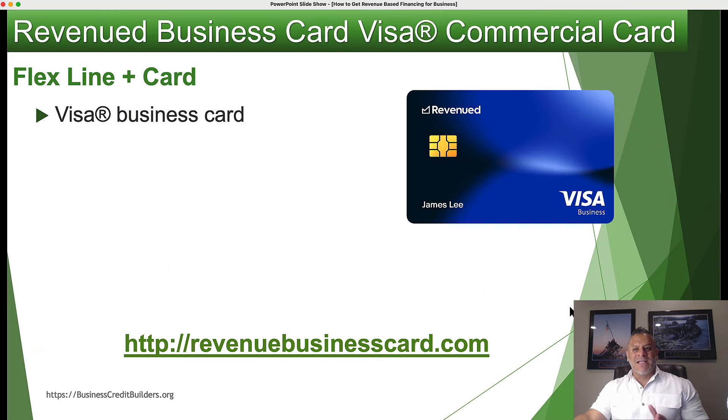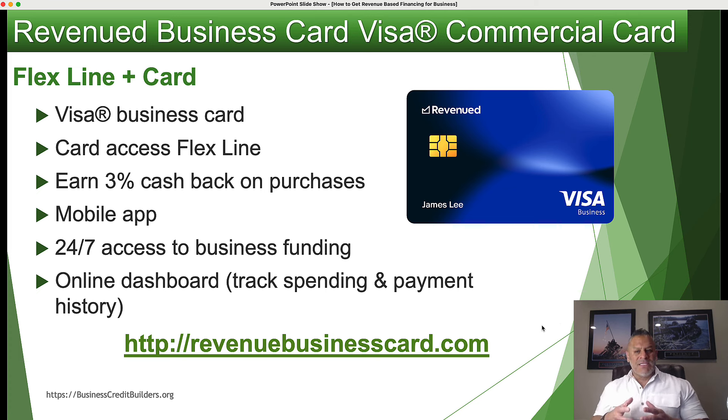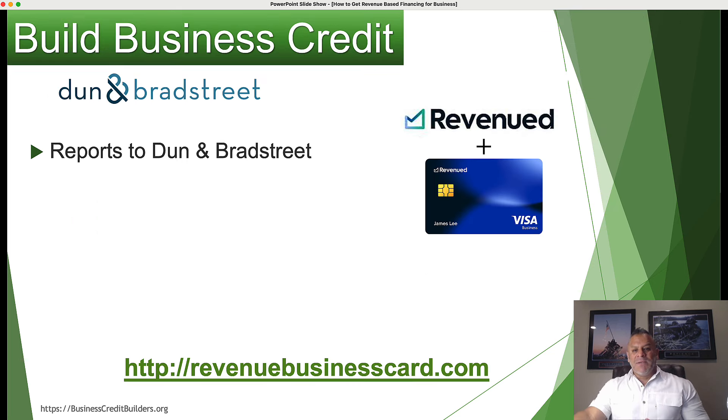Let's talk about the flex line card that comes with this. It's a Visa business card, so you can use it anywhere Visa and Mastercard is accepted. Your card accesses your flex line that you get approved for, and you earn 3% cash back on purchases. You get a mobile app, 24/7 access to business funding, and an online dashboard that tracks your spending and payment history. This also helps you build business credit with Dun & Bradstreet, building up your Paydex score.